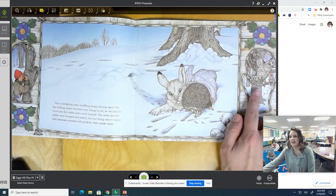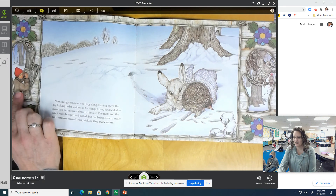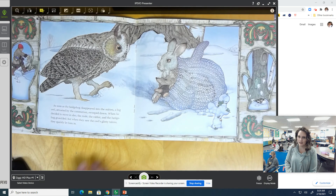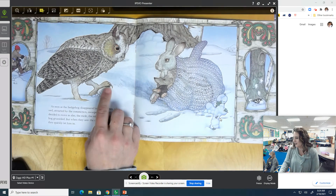Now there's an owl, and Nicky doesn't even know that he lost his mitten — he's over here checking out all the things in winter. As soon as the hedgehog disappeared into the mitten, a big owl, attracted by the commotion, swooped down. When he decided to move in also, the mole, the rabbit, and the hedgehog grumbled. But when they saw the owl's glinty talons — his sharp feet — they quickly let him in. I think I'd move over if I saw those too!